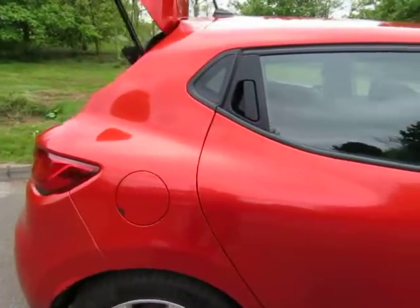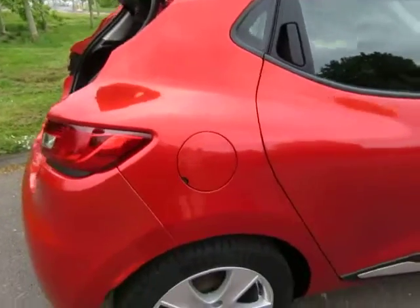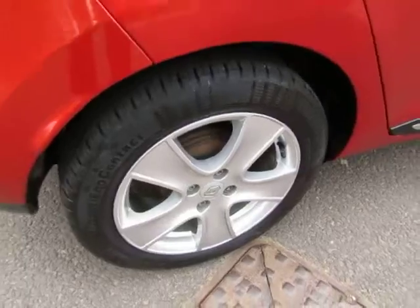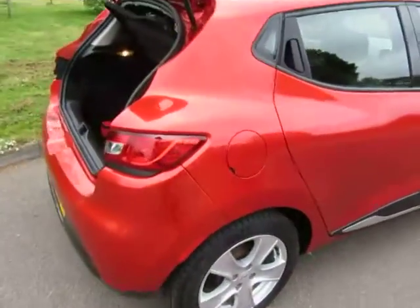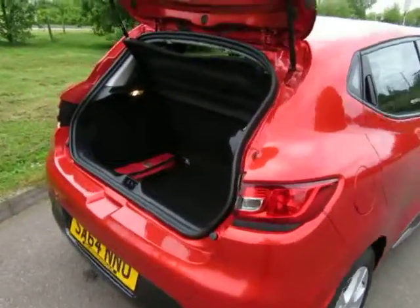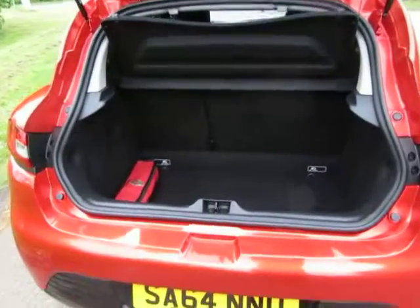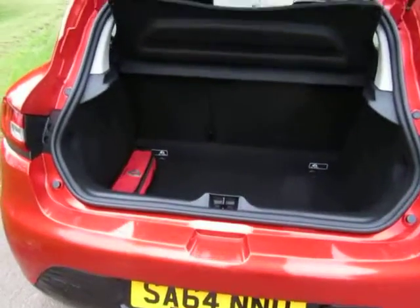Very handsome car. It's 19,000 miles. It's just shy of a three-year-old car, so it's still got a little bit of manufacturer's warranty left on it.